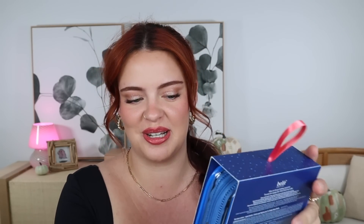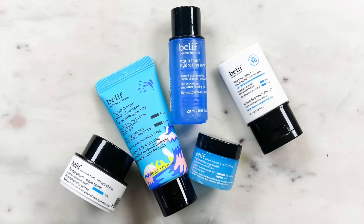This kit costs $42 USD and has a $60 value, so if you love this cream, it's a good one for your bank. And the other kit, which I'm so excited about, is the Glow on the Go Holiday Kit. This costs $23 USD and has a $34 value. In here you get the True Cream Aqua Balm Sunscreen, the True Cream Aqua Balm, the Aqua Balm Jelly Cleanser, the Aqua Balm Hydrating Toner, and the Moisturizing Eye Balm — all super cute minis.